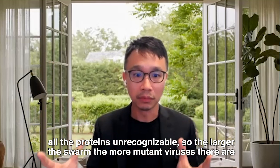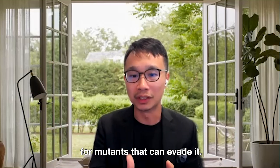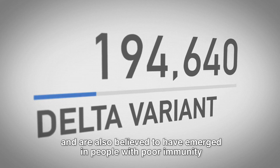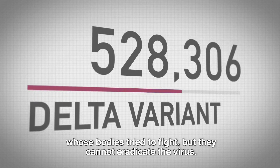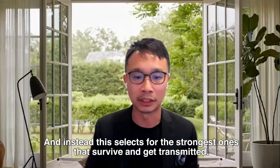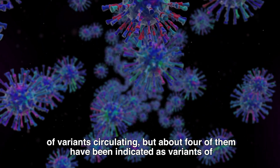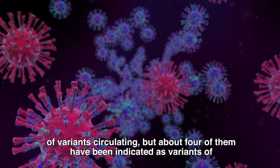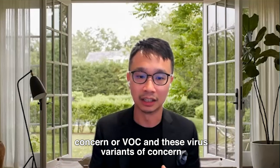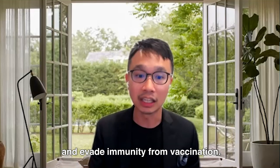The larger the swarm, the more mutant viruses there are. The immune system exerts a pressure that selects for mutants that can evade it. Variants have emerged in places with lots of infection cases and are also believed to have emerged in people with poor immunity, whose bodies try to fight but cannot eradicate the virus, instead selecting for the strongest ones that survive and get transmitted. Throughout the pandemic, scientists have found thousands of variants circulating, but four of them have been indicated as variants of concern.